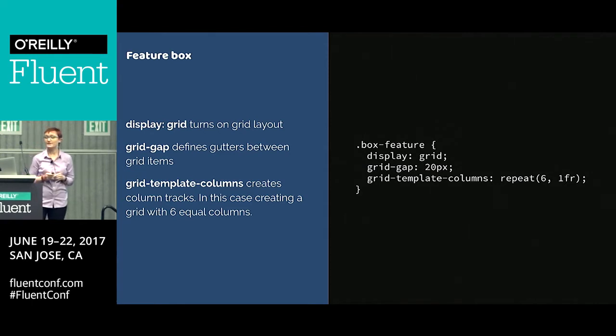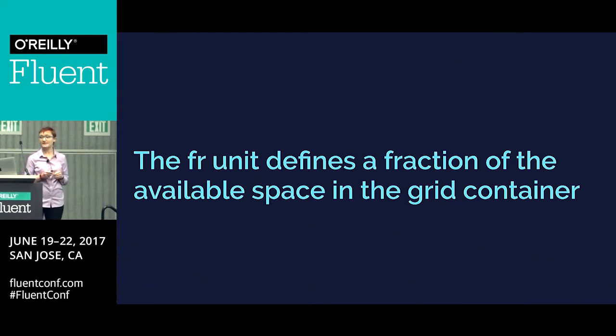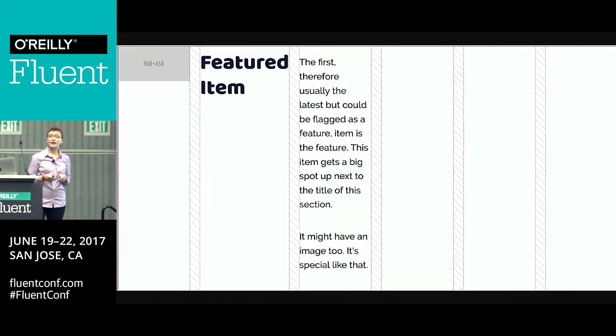We turn on grid with display:grid, and immediately all the direct children become grid items. Grid-gap creates a gap between those tracks. We define column tracks with grid-template-columns, and that repeat notation creates six 1FR tracks. The FR unit defines a fraction of the available space in the grid container — it was created for grid layout because we needed a way to define flexible tracks inside the grid container. You'll get the available space evenly distributed. If you've got content that is wider, you'll notice they're not actually perfectly equal tracks because we need to account for the content — it's the available space that's distributed.